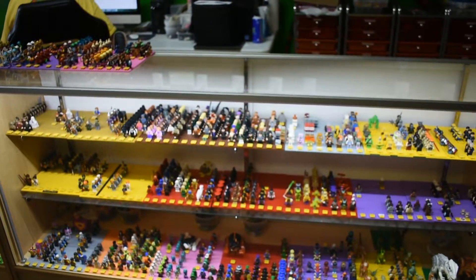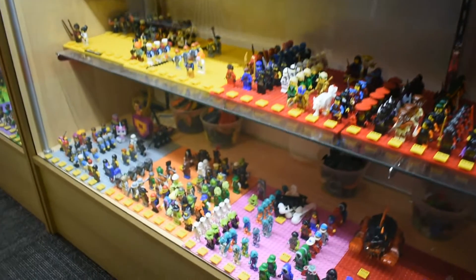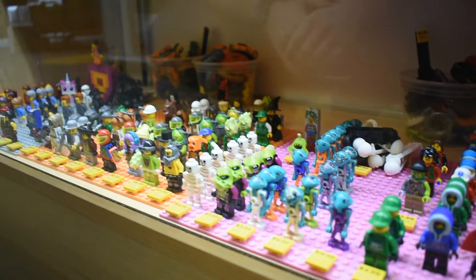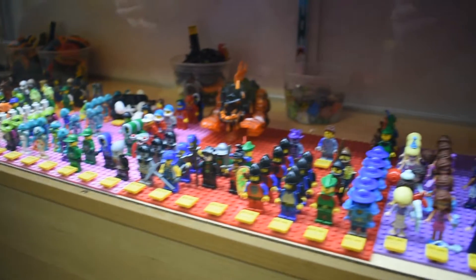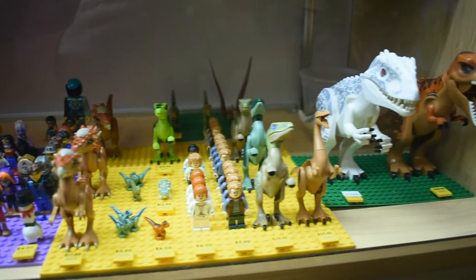And then we've got a bunch of different miscellaneous themes here. We've got Lord of the Rings, Harry Potter, Minecraft, Ninja Turtles, Pirates of the Caribbean. Most of this over here is Ninjago — that's a popular one that we do a lot of business in. We've got a lot of your more classic minifigures down here on the bottom — classic 80s and 90s space, Lego Adventurers, Power Miners, all kinds of that older stuff. Dinosaurs and some larger animals over there too.